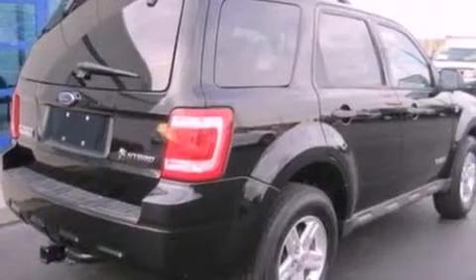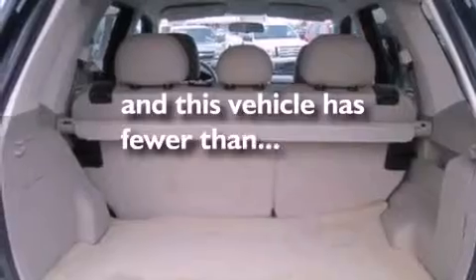Also included are a chrome grill, dusk sensing headlights, full power accessories, and this vehicle has fewer than 69,000 miles on the odometer.